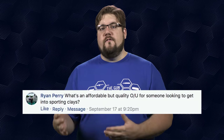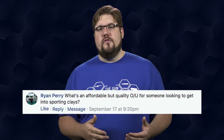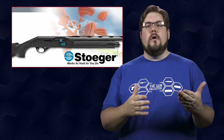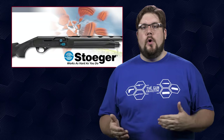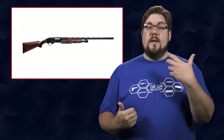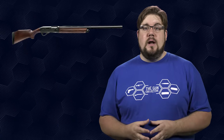Ryan Perry asks: what is an affordable but quality over-under shotgun for someone looking to get into sporting clays? Stoeger makes decent quality entry-level over-unders for under $1,000. You might also find a good used Beretta, CZ, or Franchi for that same money. The biggest trick with finding the right shotgun for sporting clays is and always will be how it fits you — if that's not right, you'll never be able to shoot to your maximum.